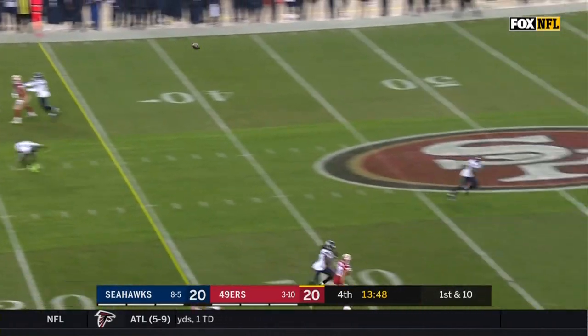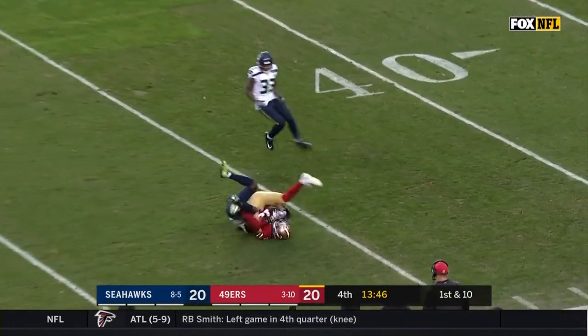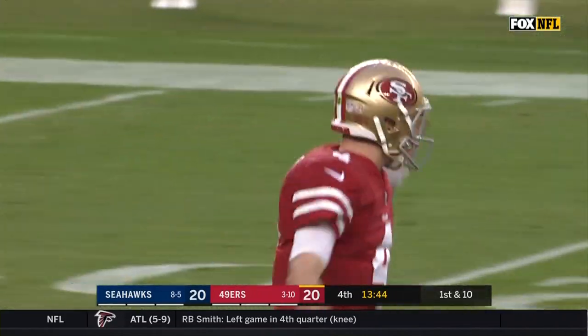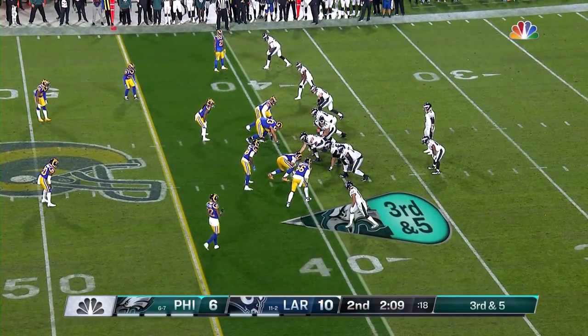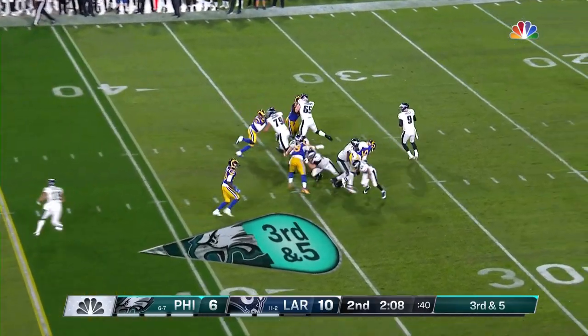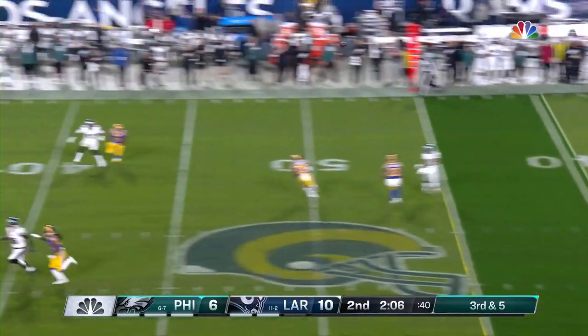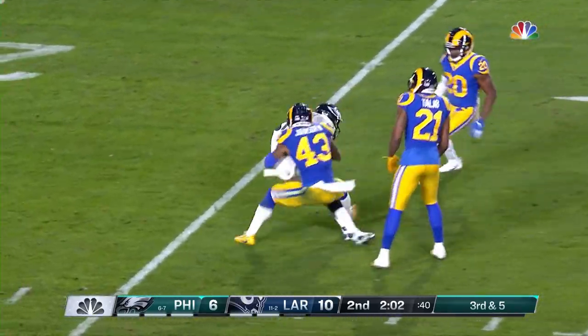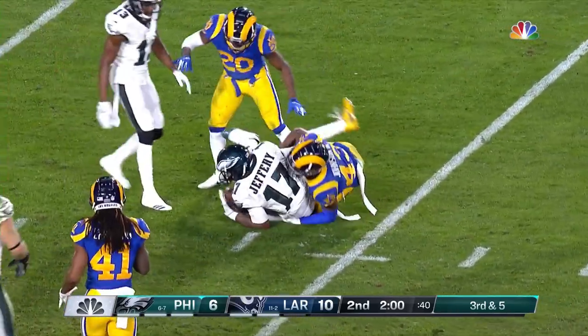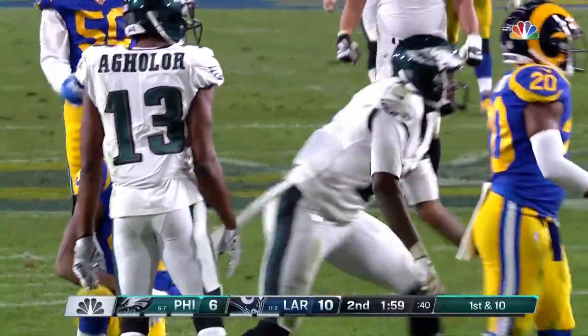It's a blitz, it's picked up. Foles throws and a leaping catch is made into the 35-yard line by Alshon Jeffrey. And he takes the ball to the 24-yard line, and that's going to take us to the 2-minute warning.